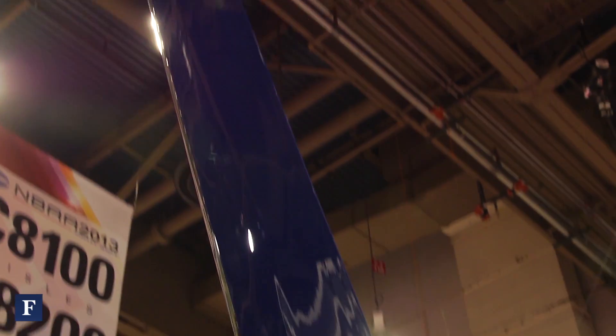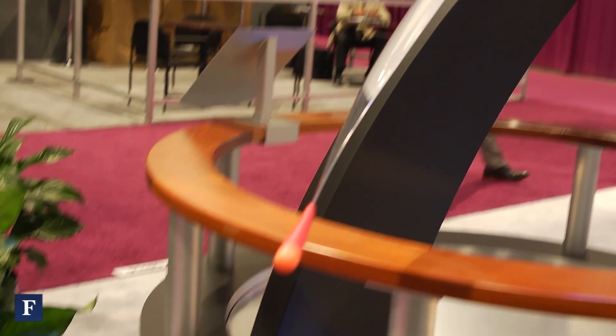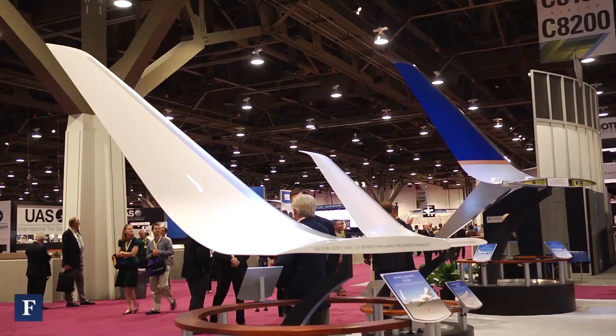We're showing off the SSW, the Split Scimitar Winglet. This will give another 2.5% to 3% in fuel savings over the existing winglet. The unique thing about the Split Scimitar Winglet is we take the existing winglet, as you can see up here behind me, and we modify it.